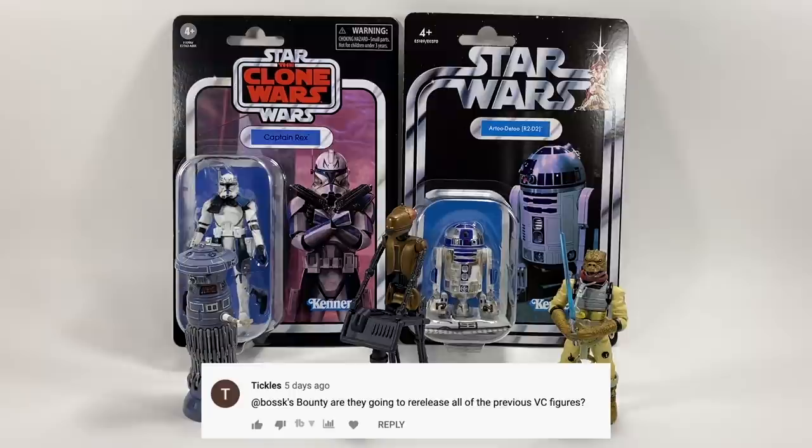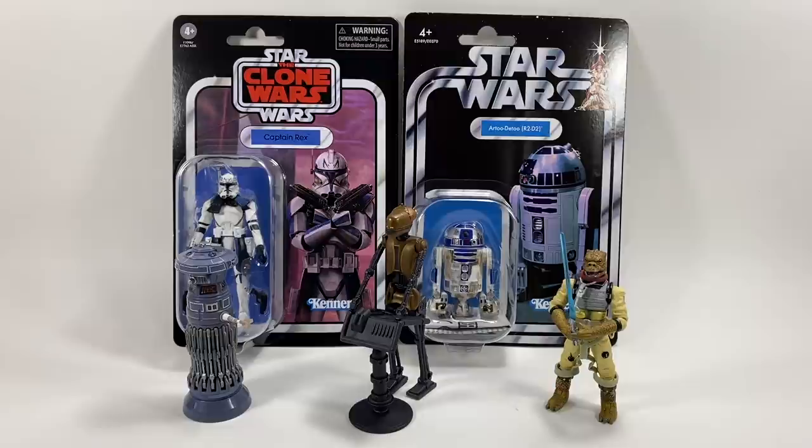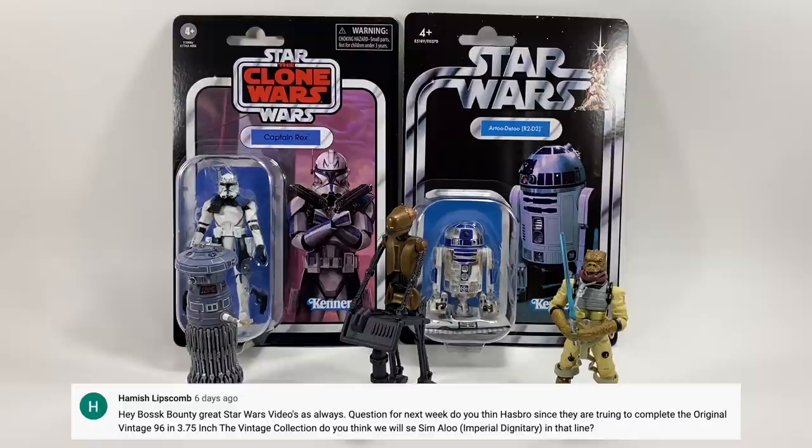Tickle asks: are they going to re-release all of the previous vintage collection figures? I don't think they'll ever re-release all of them — they'll release a substantial amount because it's easy to do, but they'll reach a point where some figures are just too aged to be worth re-releasing. They'll get through quite a good amount of them though.